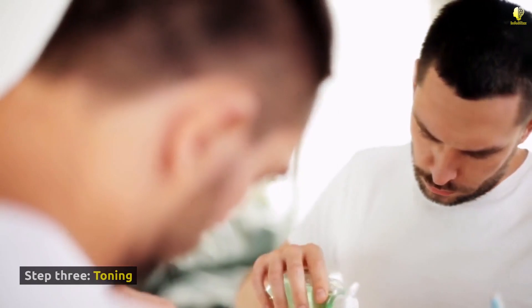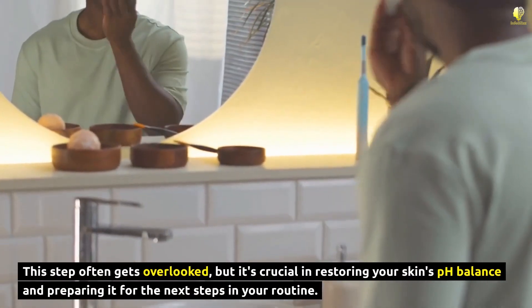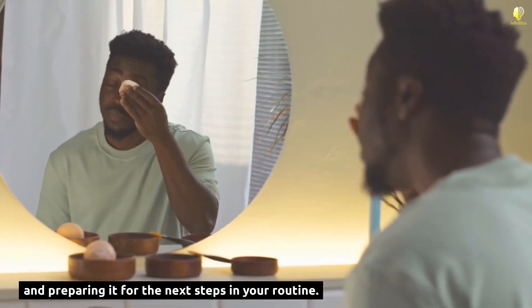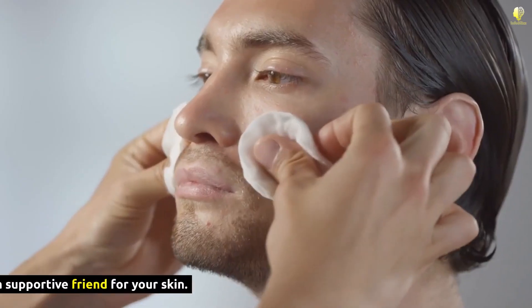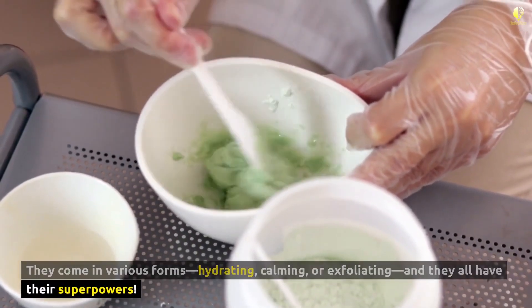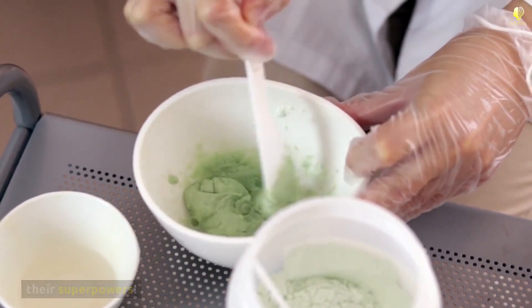Step 3: Toning. This step often gets overlooked, but it's crucial in restoring your skin's pH balance and preparing it for the next steps in your routine. Toners are like a supportive friend for your skin. They come in various forms — hydrating, calming, or exfoliating — and they all have their superpowers.